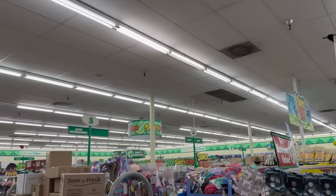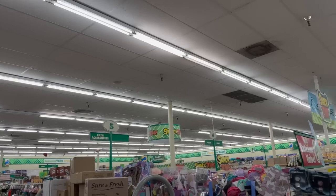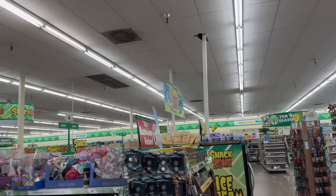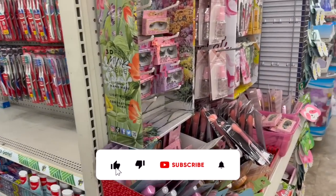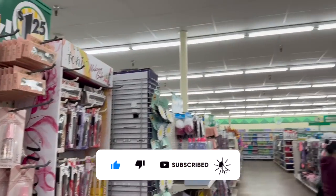Dollar Tree shop with me for you guys today! Hi guys, thank you so much for watching my videos. If you are new to my channel, welcome. Please consider hitting that like, subscribe, and notification bell so you never miss an episode.